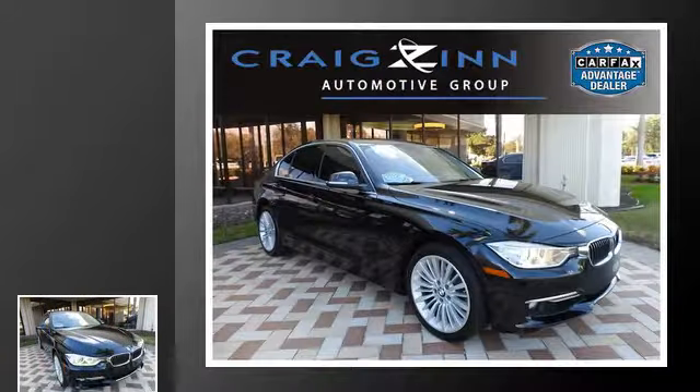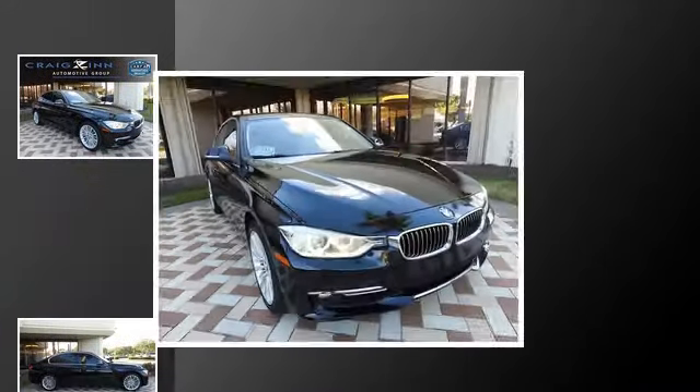This is a 2012 BMW 3 Series. This car has an automatic transmission and an inline four-cylinder engine.